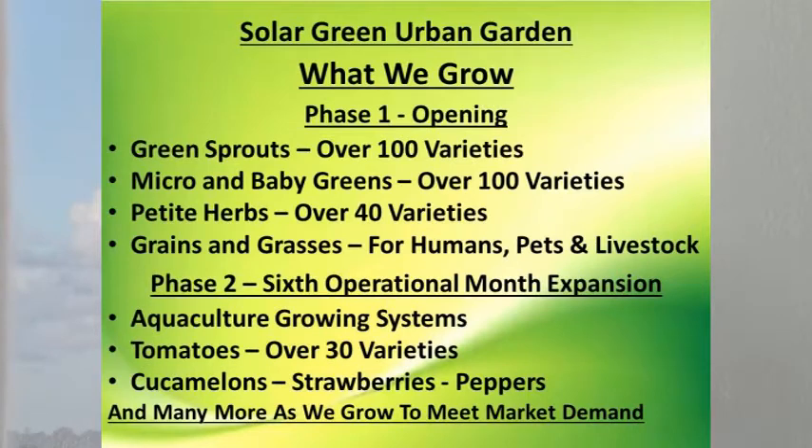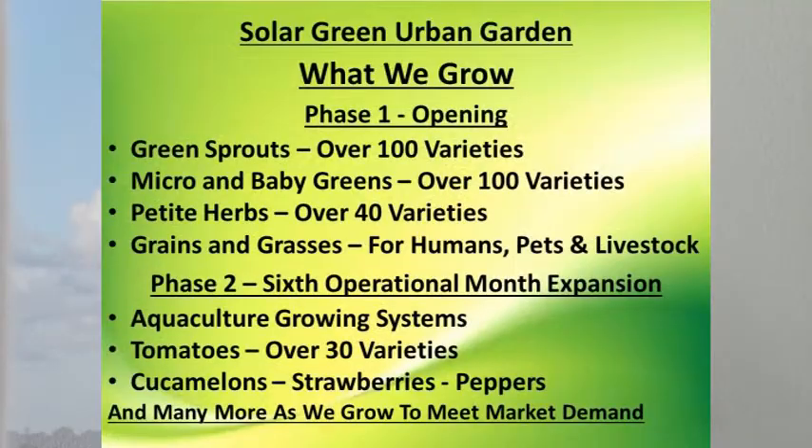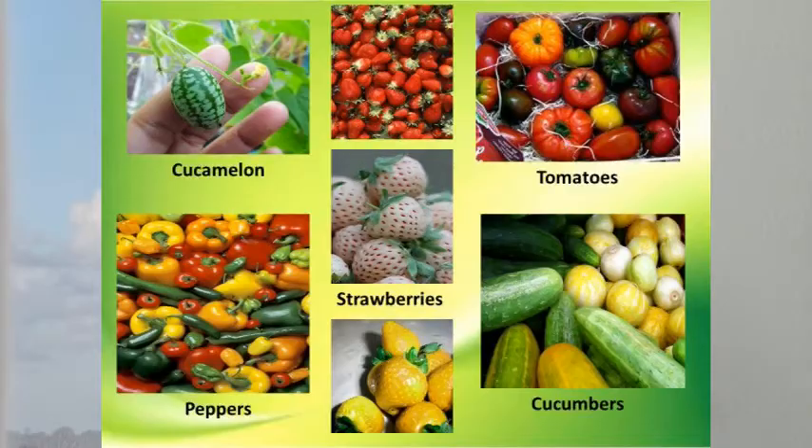Now, let's talk about what we are going to be growing. At Phase 1 opening, we will be growing green sprouts, micro and baby greens, petite herbs, and high-nutrition grains and grasses. In Phase 2, we will be introducing aquaculture growing systems. You can find more about these systems on our website, www.SolarGreenUrbanGarden.com. These systems allow us to expand into growing tomatoes, cucumelons, strawberries, varietal peppers, cucumbers, and many more products as we grow to meet market demand.